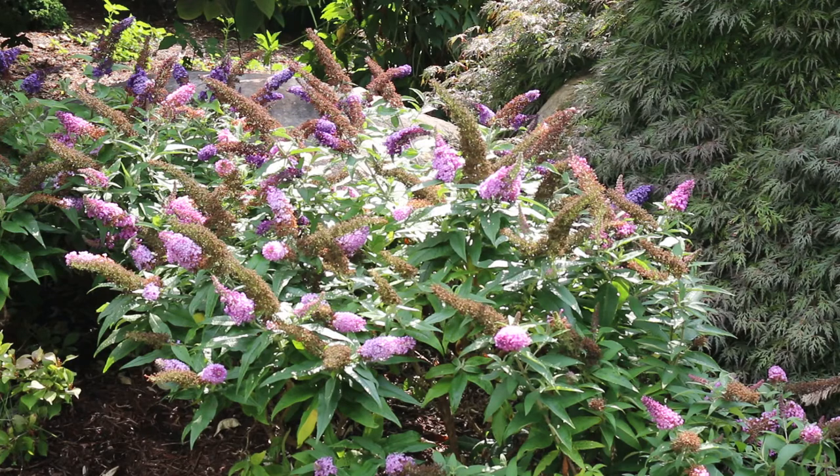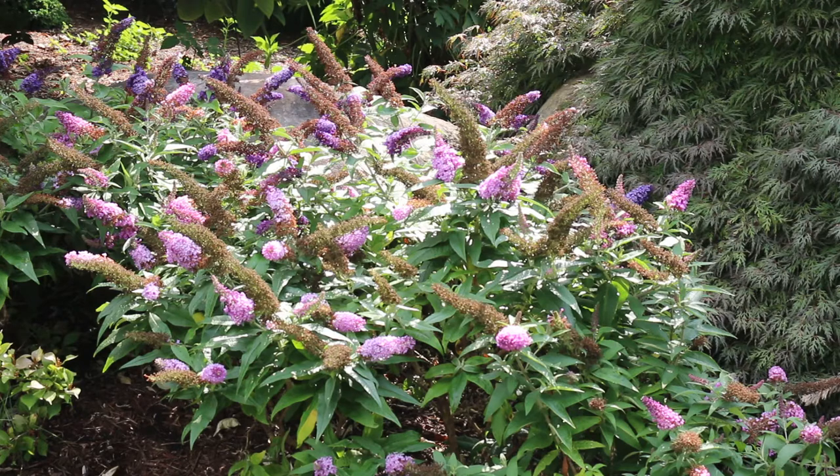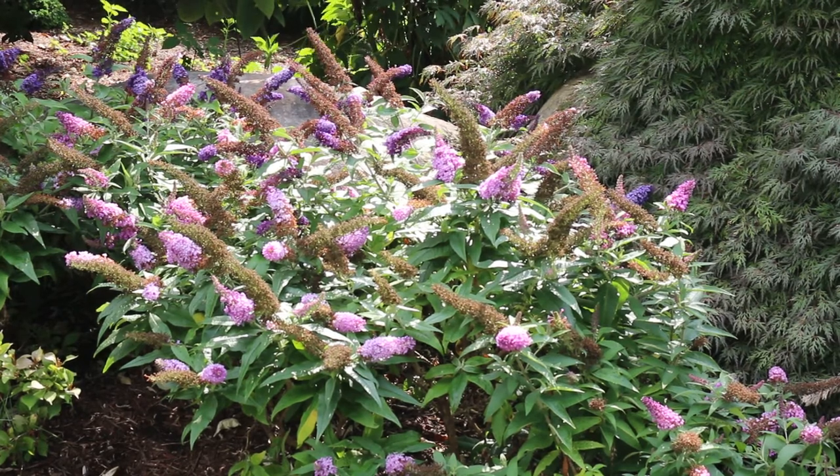Butterfly bush is great because it gives you great bloom through a long summer blooming season — in some cases from May all the way until frost. The one you're looking at right now could use a little bit of deadheading. You could go in and prune the spent blooms off to make this plant look a little bit tidier, but you don't necessarily need to do that.